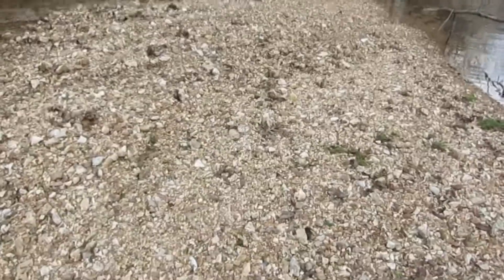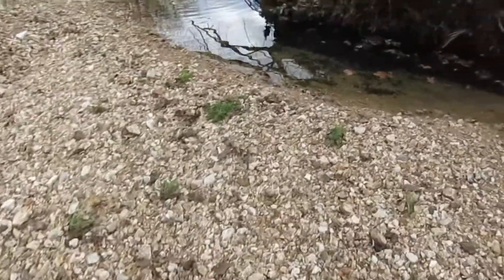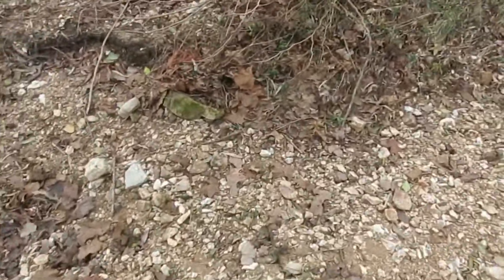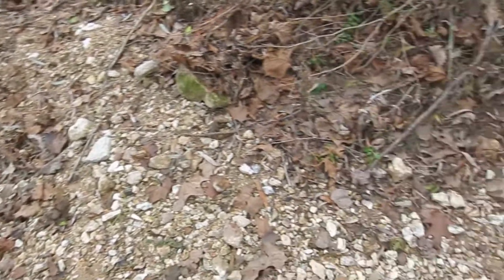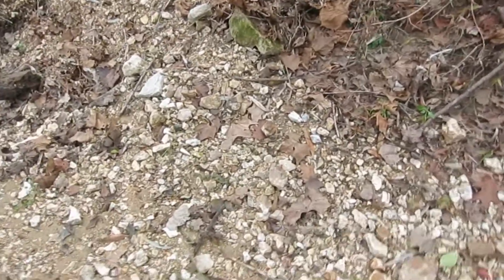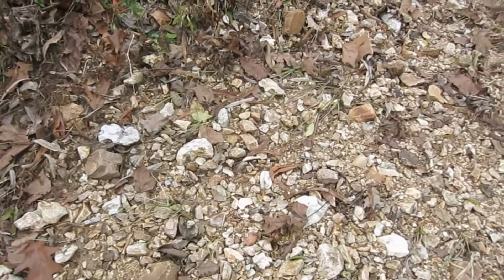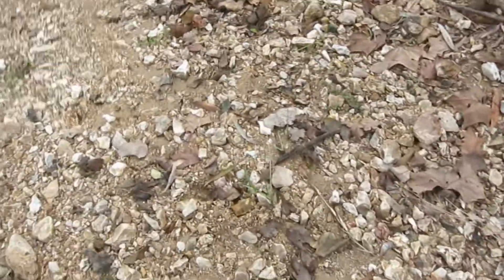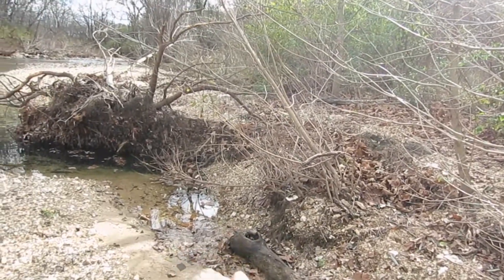I'm down here geode hunting. The creek came up and tumbled all the rocks and it's got all new stuff here. Usually up here by the bank they tumble and roll, so they sit on top and you can find them better. There's all kinds of stuff in here, so I thought I'd come down here.